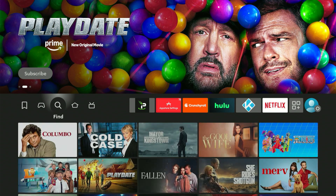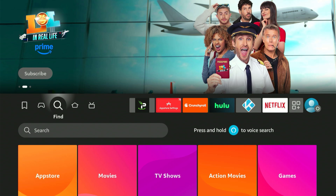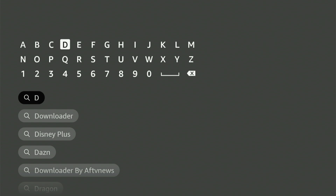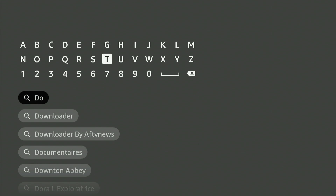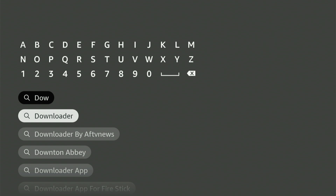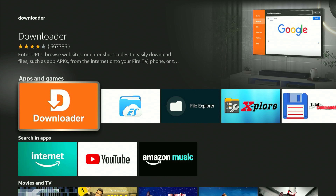To get started, head to your home screen and find the magnifying glass icon. Press down, then click the central button on your remote. A keyboard will pop up — type in "downloader" and you'll see it appear in the suggestions list. Scroll down, highlight it, and click the middle button. This will take you to the bright orange app we need.